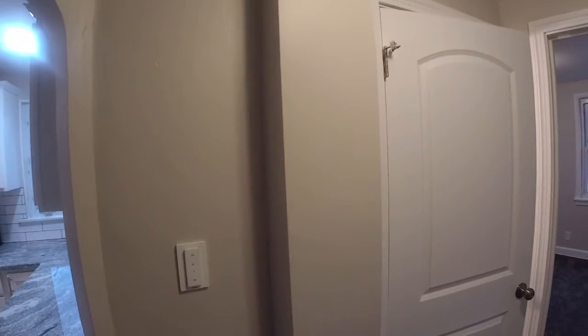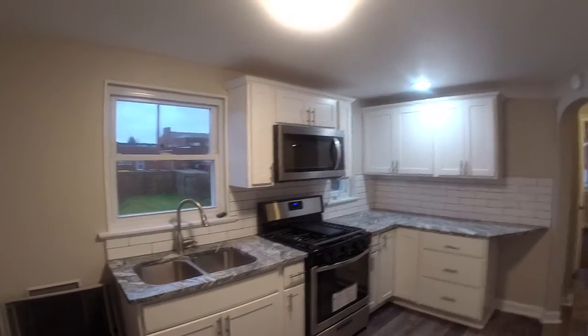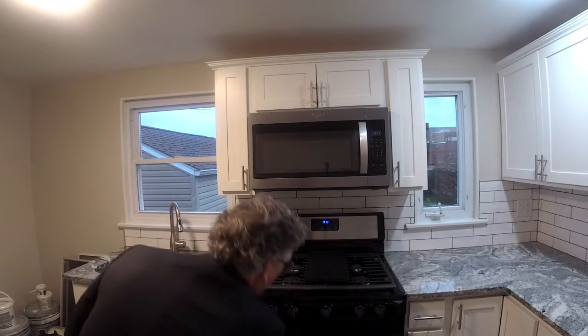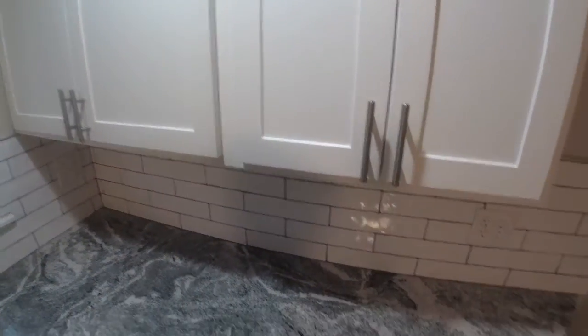The flooring is a luxury vinyl plank product — let me show you the floor, it's a cool planking. There's also a security system here. White cabinets with nice quiet-close hardware. Look at this brand new gas range — looks like a five-burner — with a microwave above. The countertop is a really nice granite stone, and the cabinets have quiet-close doors.